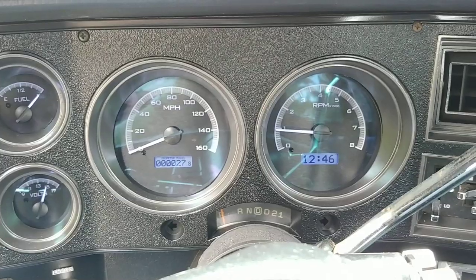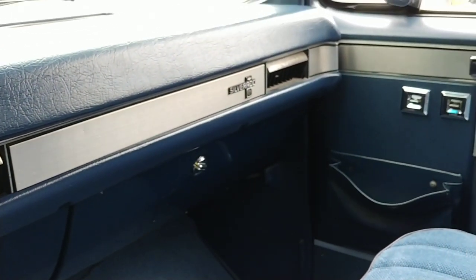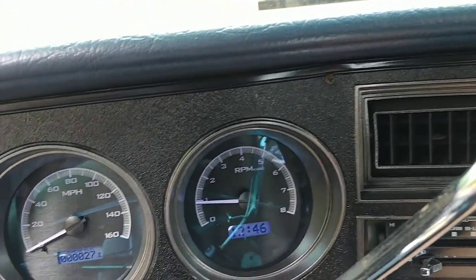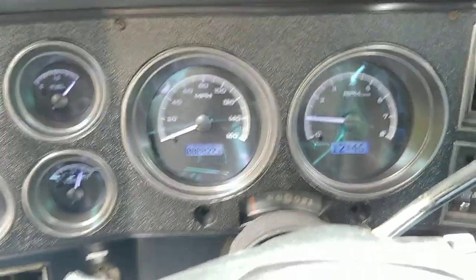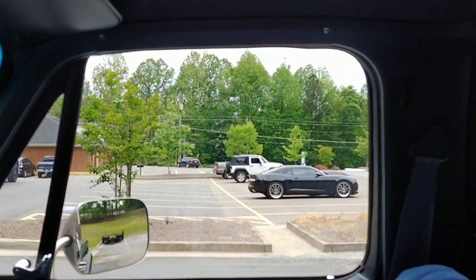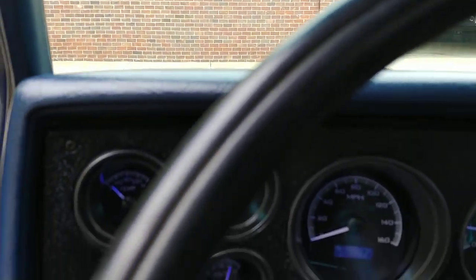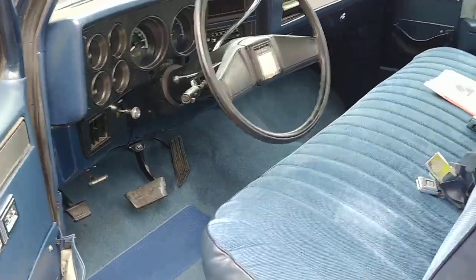So there she is, guys — in all her glory. 1987 Chevy R10 pickup truck. She's ready to be cruised on the weekends or used as a daily driver. Even the key buzzer works — I love it. Okay guys, so there she is, running and driving.